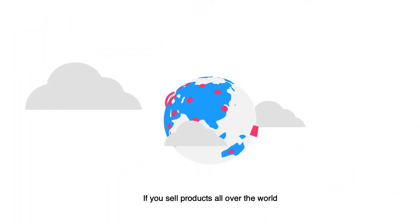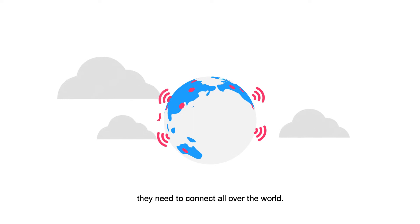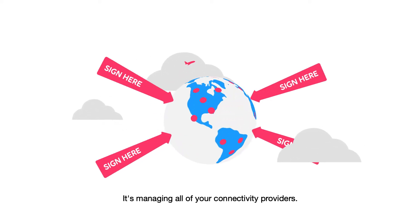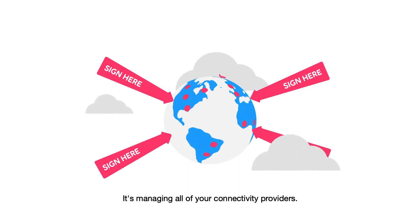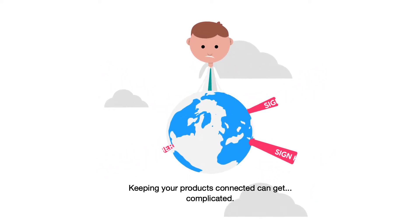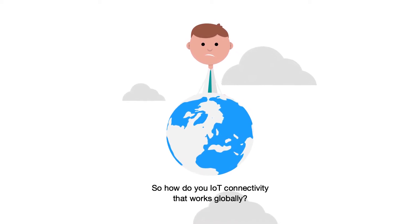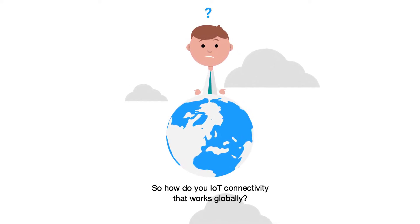If you sell products all over the world, they need to connect all over the world. Technology is no longer the biggest problem — it's managing all of your connectivity providers. Keeping your products connected can get complicated. So, how do you get IoT connectivity that works globally?